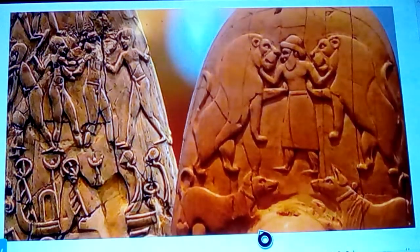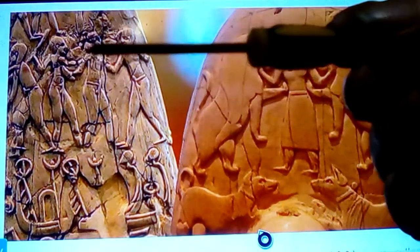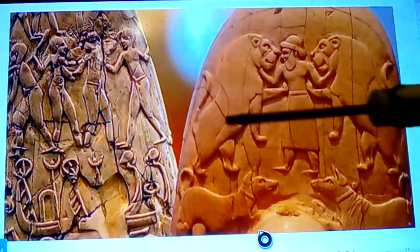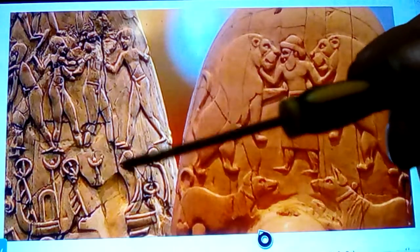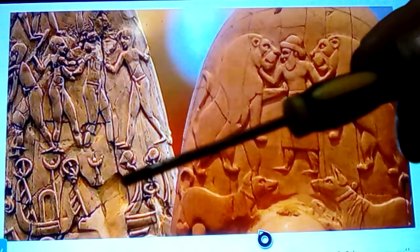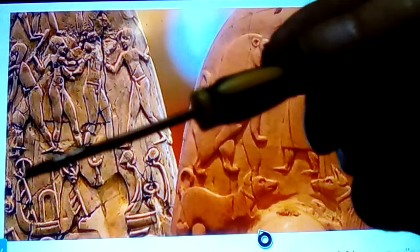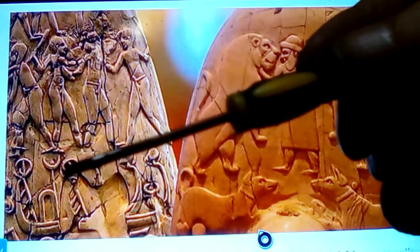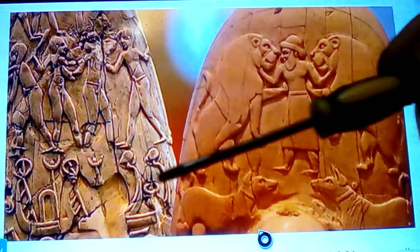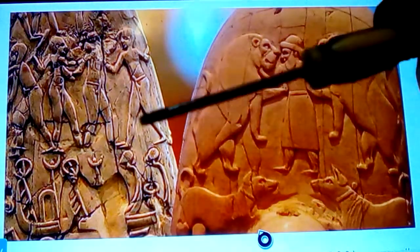There should have been a sleeve of some type, probably made of animal leather with the fuzzy part on the inside, because no one wants this razor-sharp thing rubbing against their leg. So the blade side would have been facing inward and the warrior scene facing outward. Here you can see figures fighting back and forth, and I think this is the only picture in the bunch that shows these ancient Sumerian reed boats.